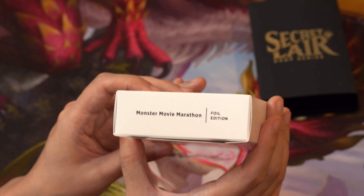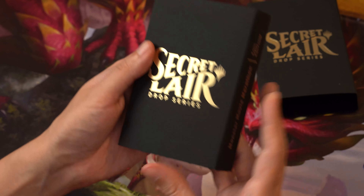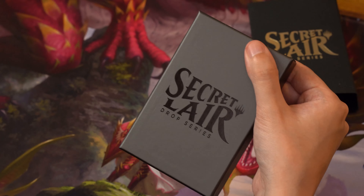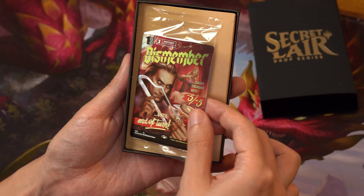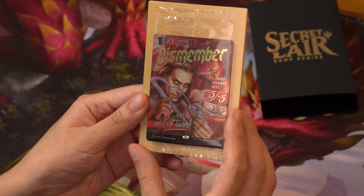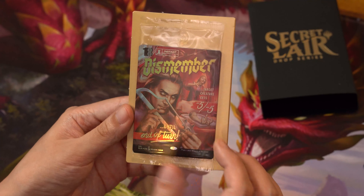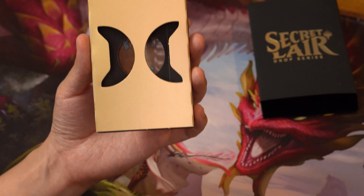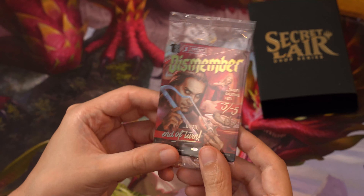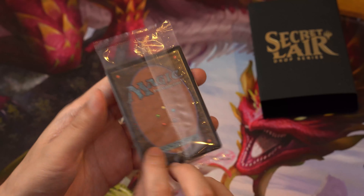Next up is Monster Movie Marathon — this is going to be classic movie monster posters. Let's take a look — unboxing it once again, thank you for being part of Secret Lair. Opening it up — wow, this is very different art than we normally see. It's like those old-school movie posters, like Nosferatu and such — very much the old-school movie poster design aesthetic.